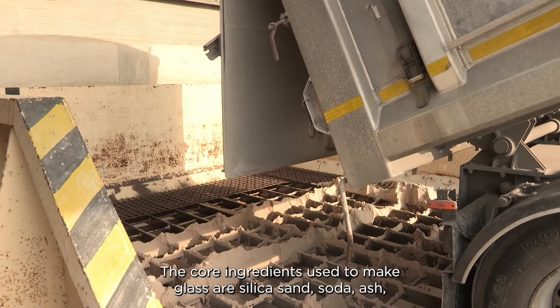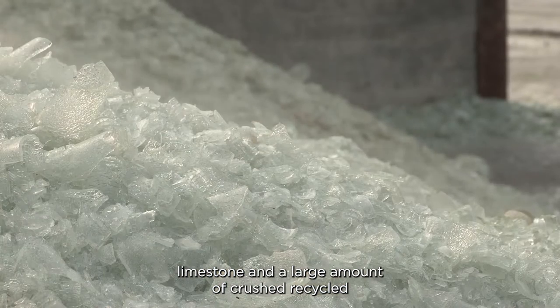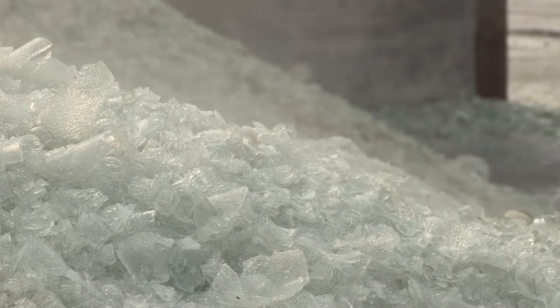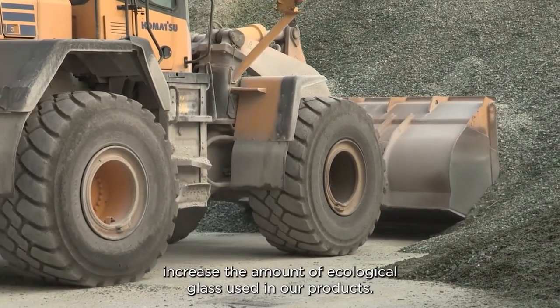The core ingredients used to make glass are silica sand, soda ash, limestone, and a large amount of crushed recycled glass called cullet. One of the cornerstones of our business is to year on year increase the amount of ecological glass used in our product.